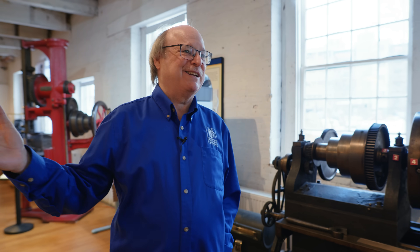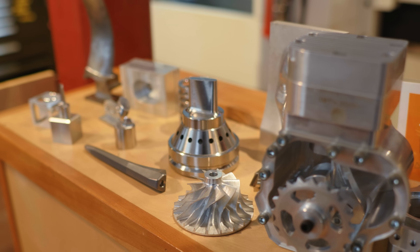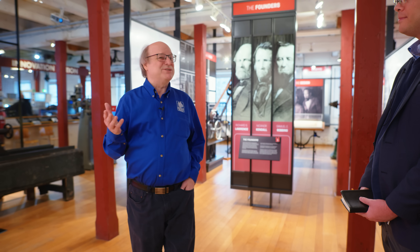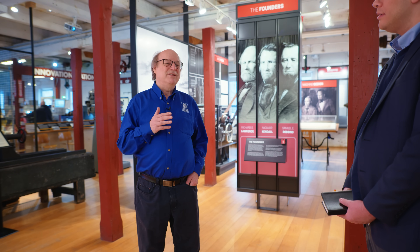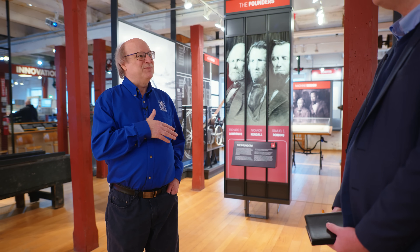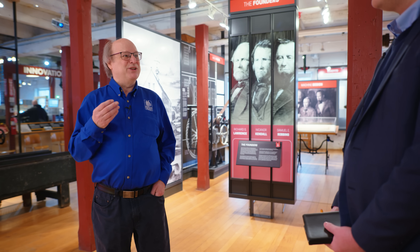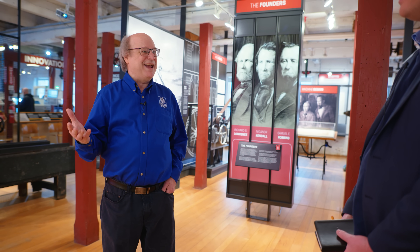All this modern technology just didn't happen. So a few years ago, myself and a board member got together and said, where do we start our story from? And we realized that we started our story too late in history. We started talking about parts made by machine, but if you want to talk about manufacturing and its origins, you have to talk about parts being made by hand.